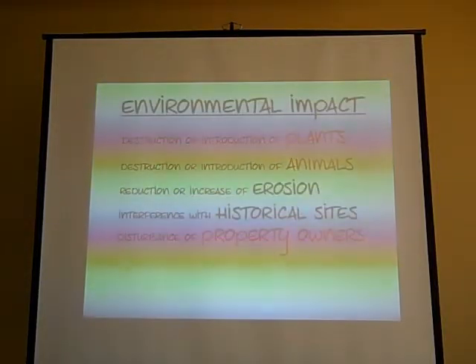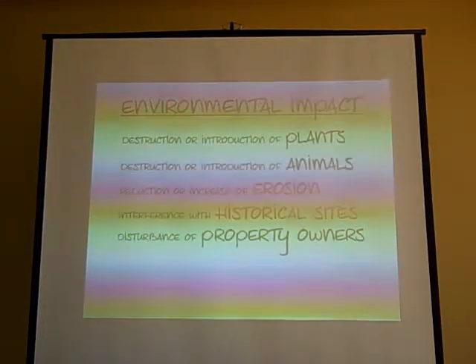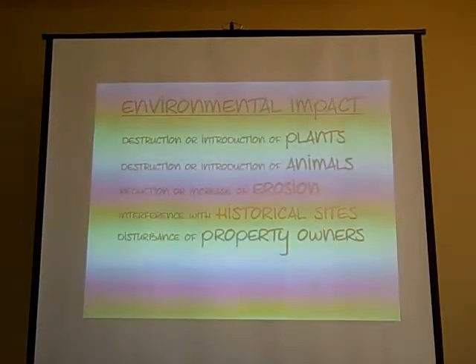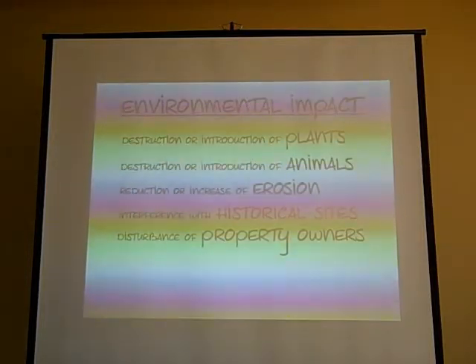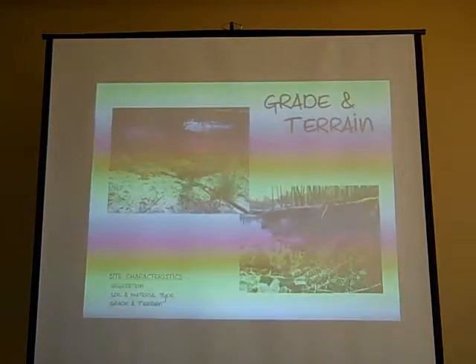And this gets down to the last point here — disturbance of the property owners. That goes back to what I mentioned before about having as many folks as we have on the river. The vegetation, of course, you really have to think about how you're going to remove it. The soil type and materials — one important thing people don't often think about is if you're doing this construction, you're going to have to remove material more often than not. During that construction period, you're going to have to store that material and have some method of getting it off the site as well.